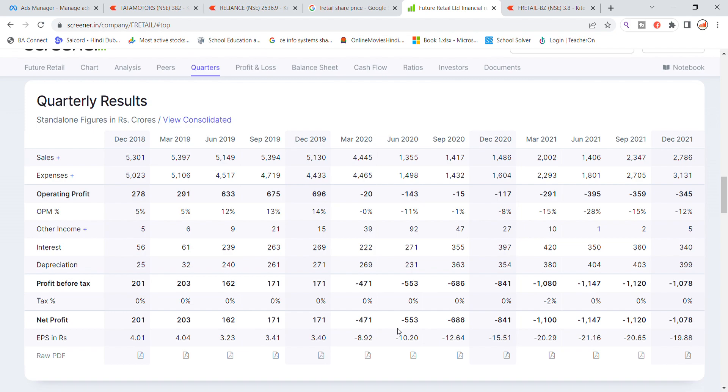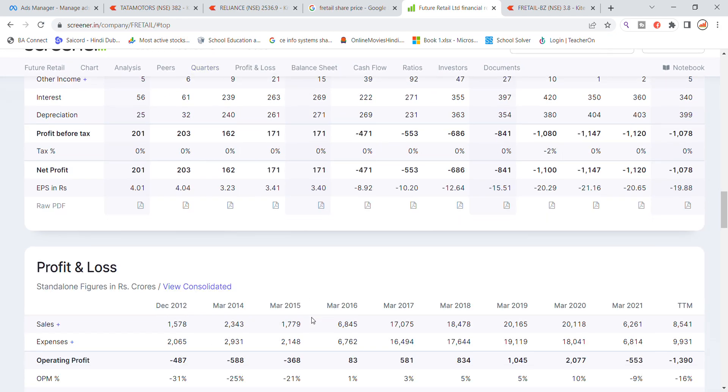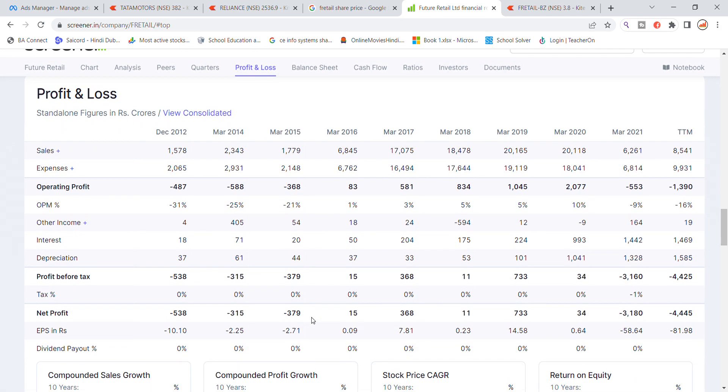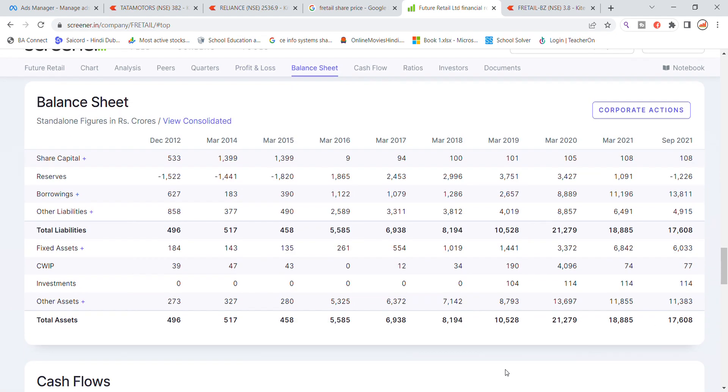In 2020 the company was at a loss, previously it had good profit business. In 2021 the company was also at a loss. The balance sheet shows 308 crore results in September, borrowing increased to 13,800 crore, up from 11,900 crore.